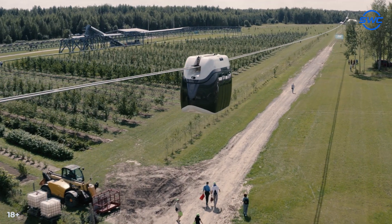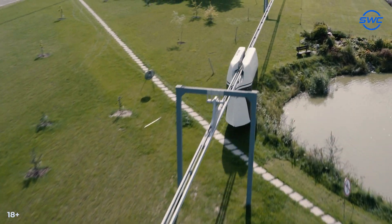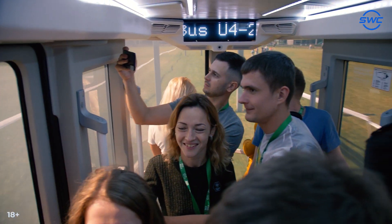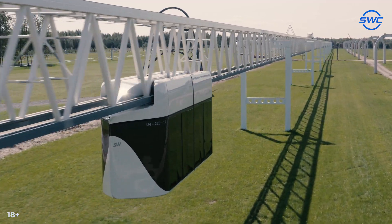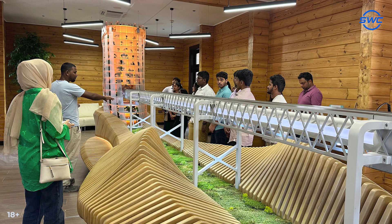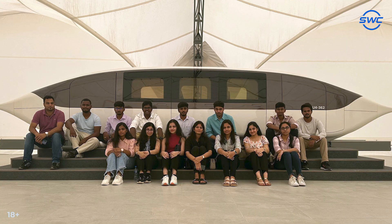USky Transport actively supports any initiatives of educational institutions in practical training and is always happy to organize student visits. The doors of testing centers are always open to young minds interested in transport innovations and willing to get acquainted with USky Technologies. This time, a delegation from India visited the company.